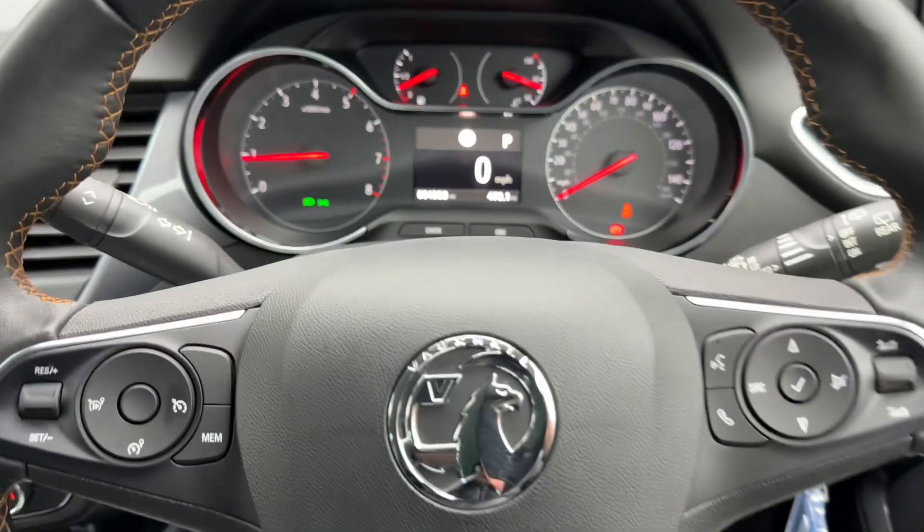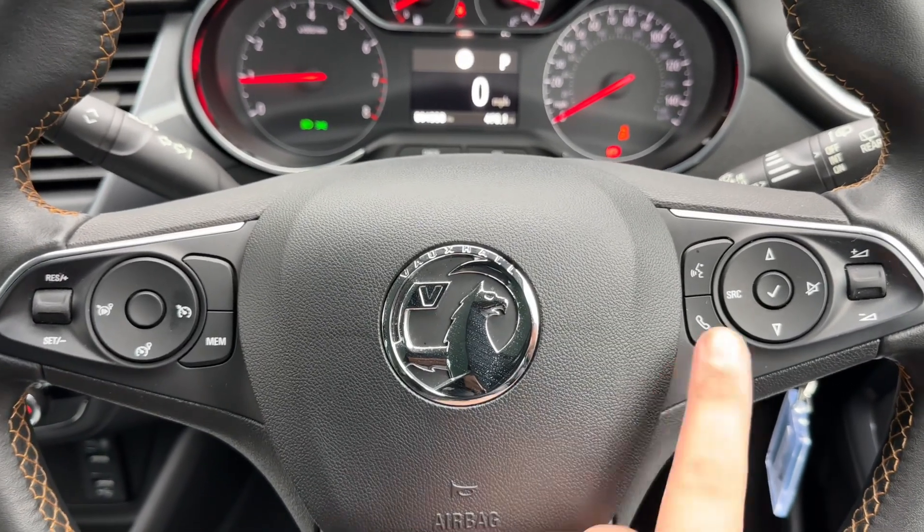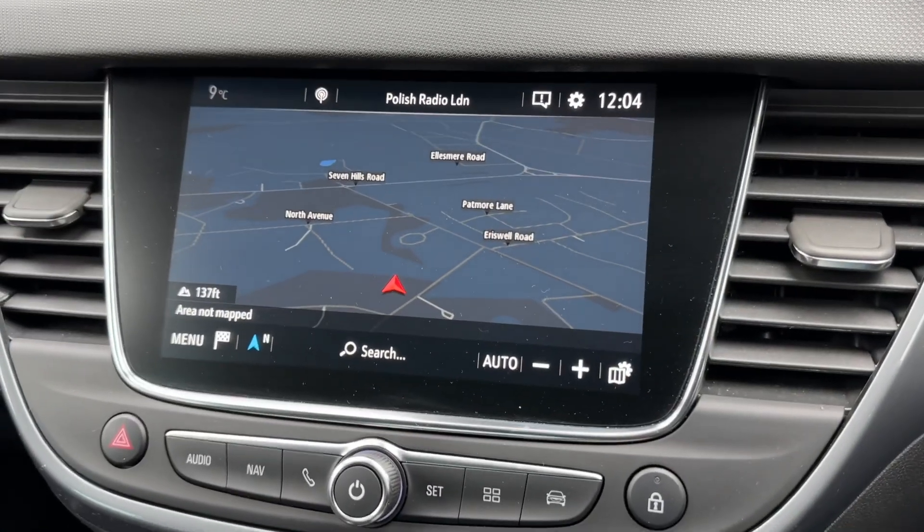Moving to the steering wheel, we have cruise control on the left hand side, stereo controls and phone controls on the right hand side, and then over in the centre the main touch screen for the car.